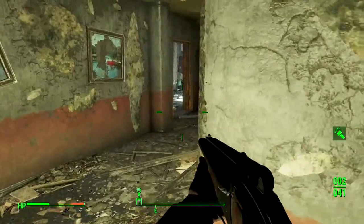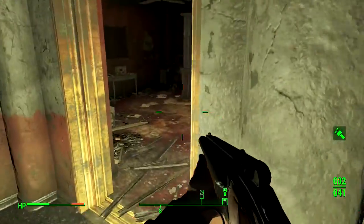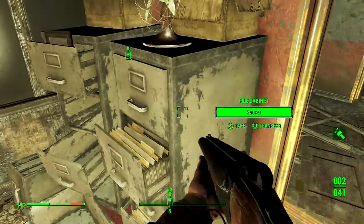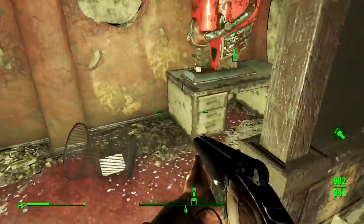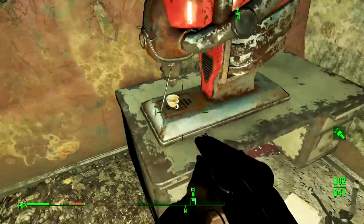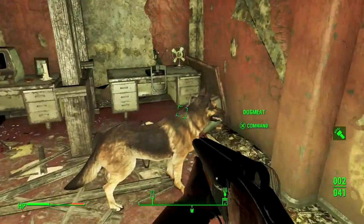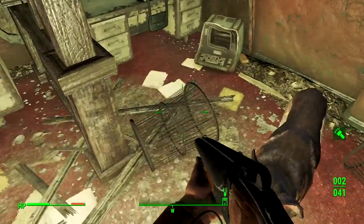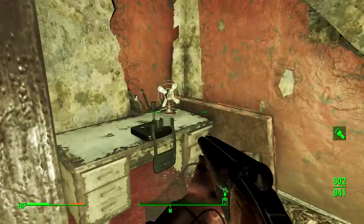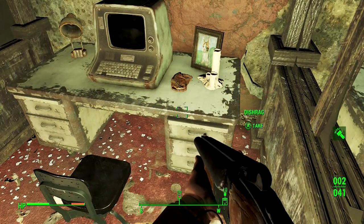That was complete coincidence, but it fitted pretty nicely with my story — I was not expecting that. Okay, it leads me back into the main portion of the Super Duper Mart. We got some experience points out of that anyway. This looks like the employees' office.